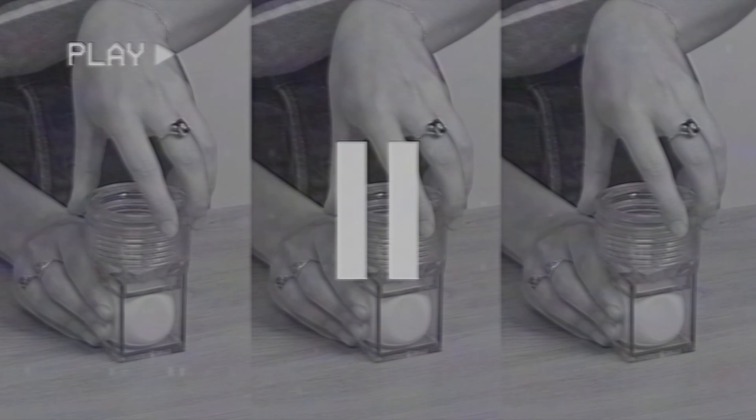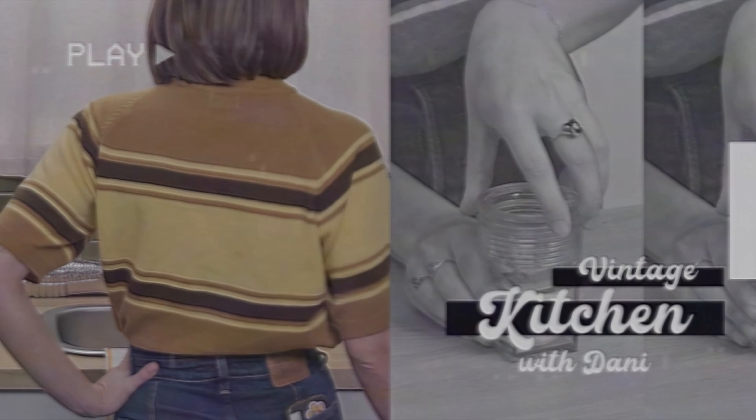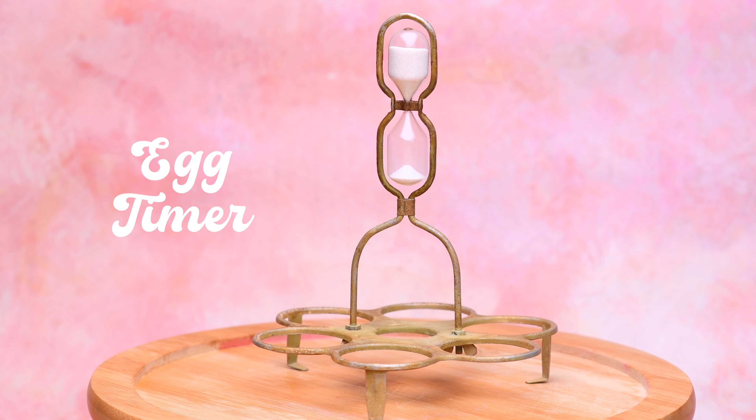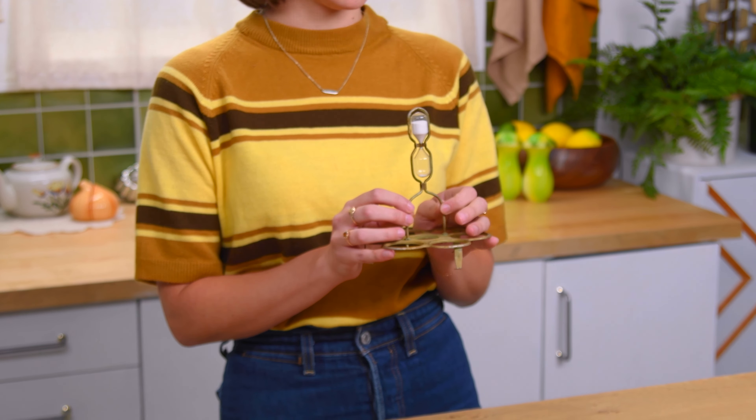Hey guys, this is Vintage Kitchen. I'm Dani, I'm from Zoyami. I love weird vintage gadgets and cookbooks from the past. I have a few egg gadgets for you today. We're gonna have an eggstravaganza. Let's get started.